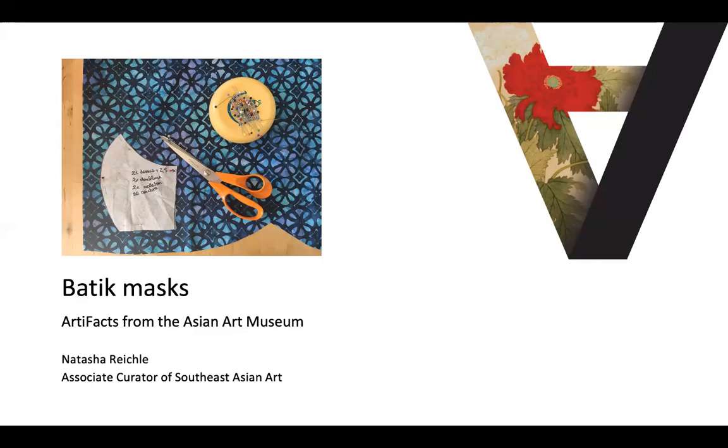Hello, this is Natasha Reichel, Associate Curator of Southeast Asian Art, with an artifact about batik masks.